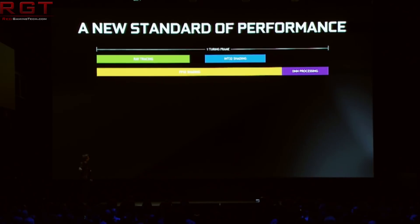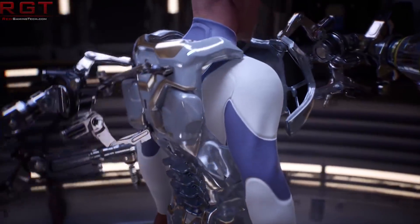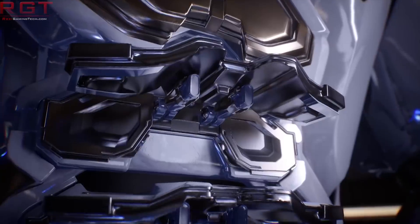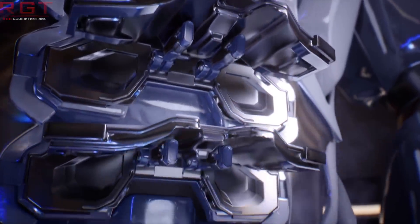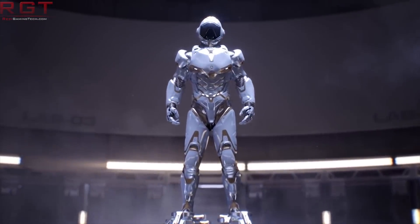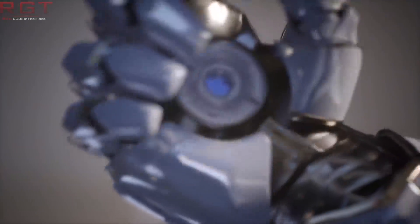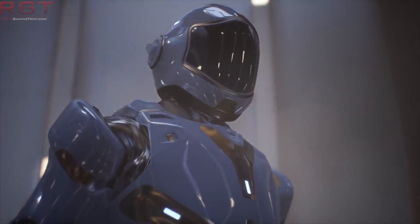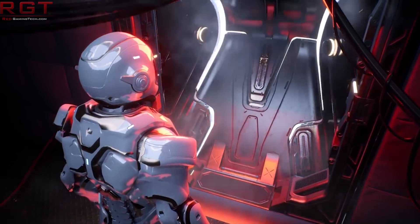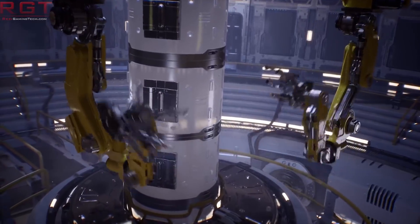He achieved this with liquid nitrogen cooling on a reference RTX 2080 Ti, pushed to 2415MHz on the GPU and up to 8633MHz on the GDDR6 memory clock speed. He also tweaked voltage limits and ran the usual suite of 3DMark benchmarks. The machine used an X299 EVGA motherboard, an i9-7980XE clocked at 5.5GHz on all 18 cores, and 32GB of G.Skill Trident Z DDR4 memory clocked at 3800MHz.